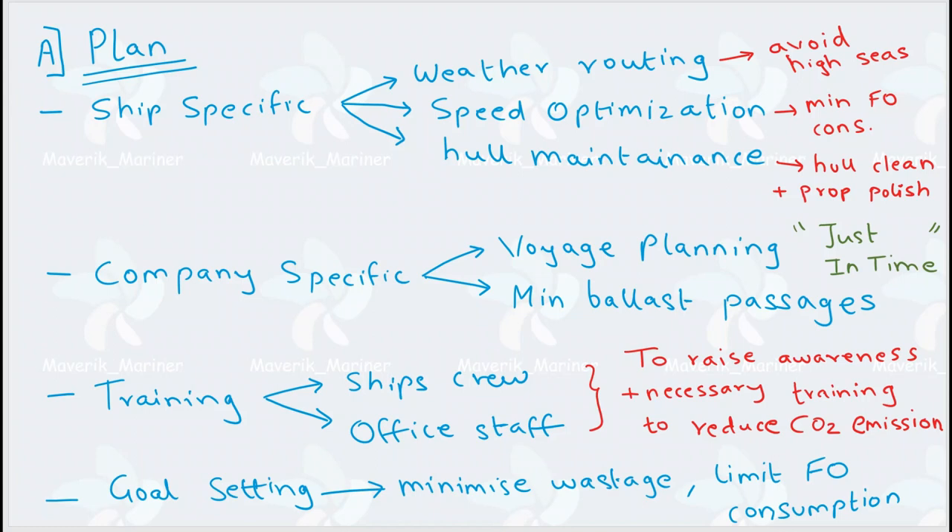Now comes hull maintenance. If there is marine growth on the hull, it will increase the drag — meaning it will increase frictional resistance. And if frictional resistance increases, naturally you will have to burn quite a lot more fuel to maintain the same speed. That is why hull maintenance is carried out at regular intervals, so that fuel consumption is minimum. Hull cleaning is done where divers dive and clean the ship's hull. Then comes propeller polishing, where divers clean the propeller. By this, you ensure the hull surface is always smooth and friction is minimum.